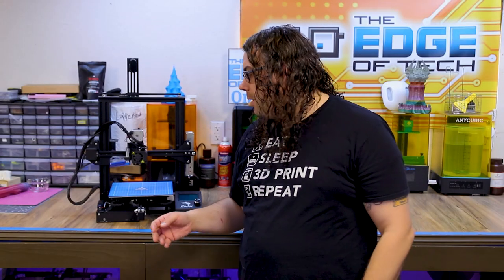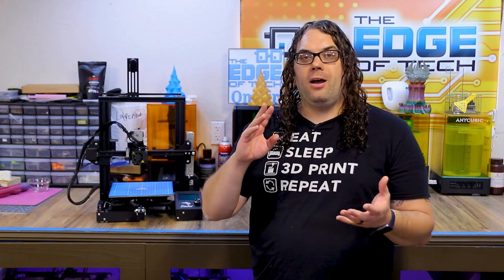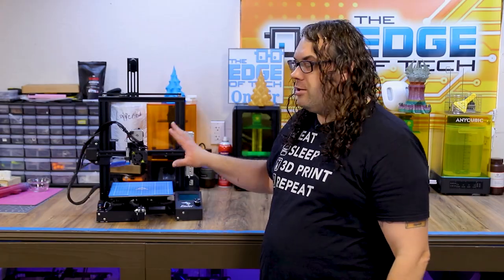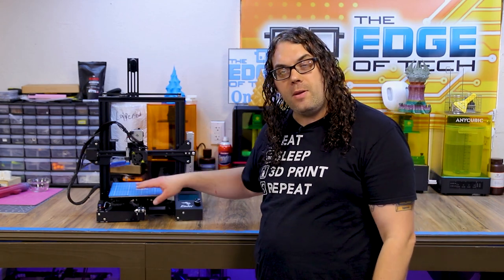The Ender 3 got me started in 3D printing. It has a 220 by 220 by 250 build area and this particular one is heavily modified. One of the things I absolutely love about the Ender 3 is the huge following it has and the amount of support you can get — there are groups on Facebook, Discord, Reddit, and everywhere. As you can see, this one has a ton of parts on it.